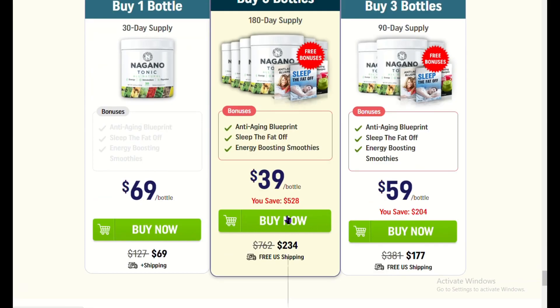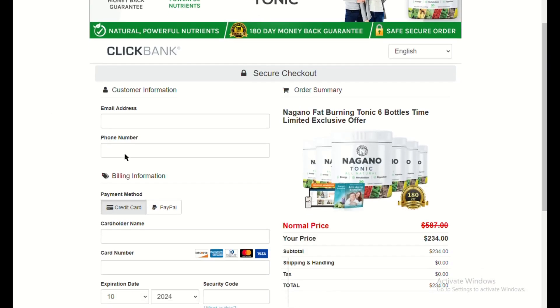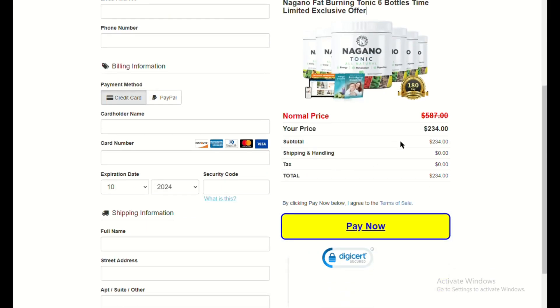Final verdict: if you're looking for a natural, effective way to support your weight loss goals, Nagano Fat-Burning Tonic is worth trying. It's especially great if you're someone who struggles with low energy, bloating, or stubborn fat. While it won't replace a healthy diet and regular exercise, it's a fantastic addition to a balanced lifestyle.